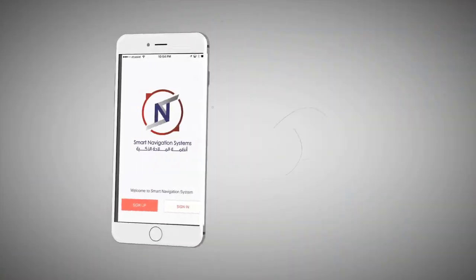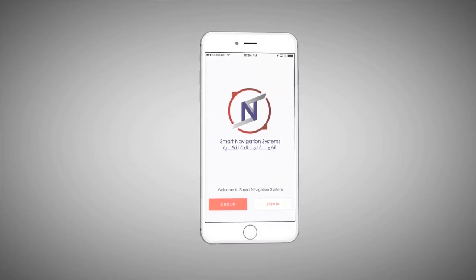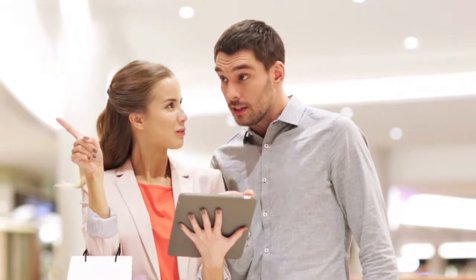Smart navigation systems and indoor location solutions will solve these problems for you. It provides an intelligent indoor voice guidance navigation system that helps users easily identify and reach indoor attractions by using their smartphones. It also helps you to receive detailed information about things that you are interested in.